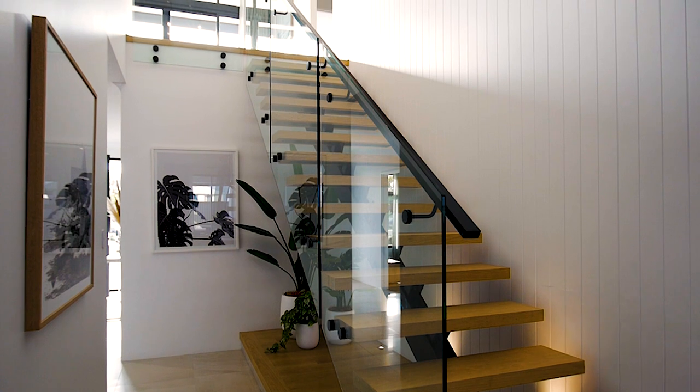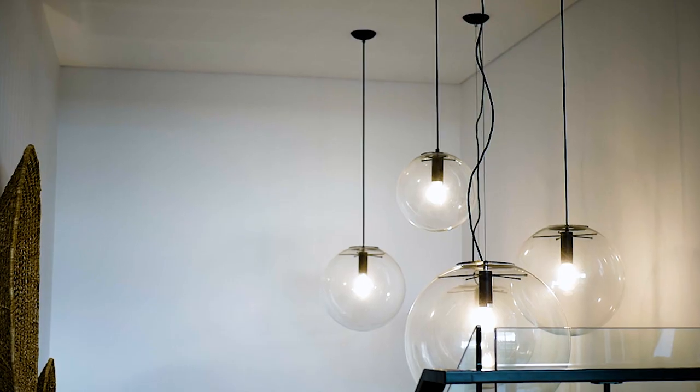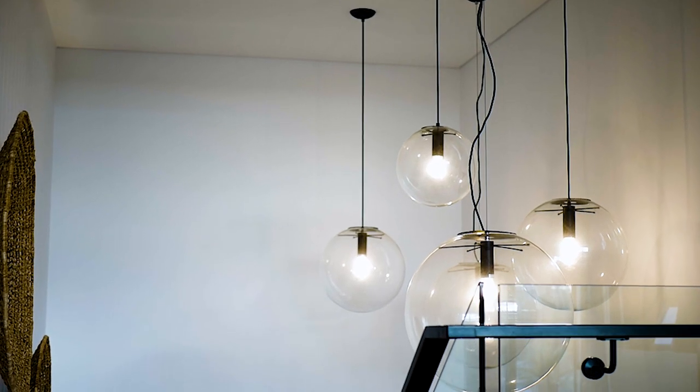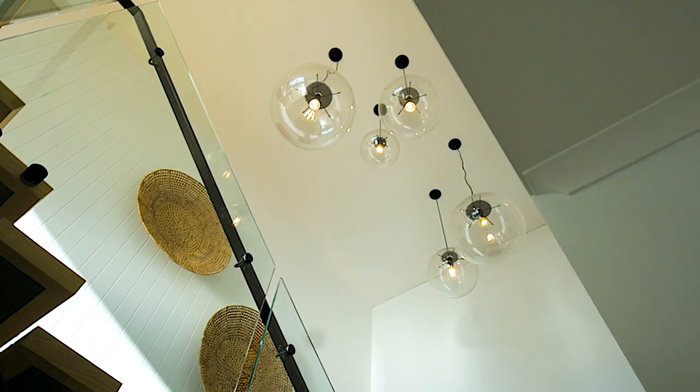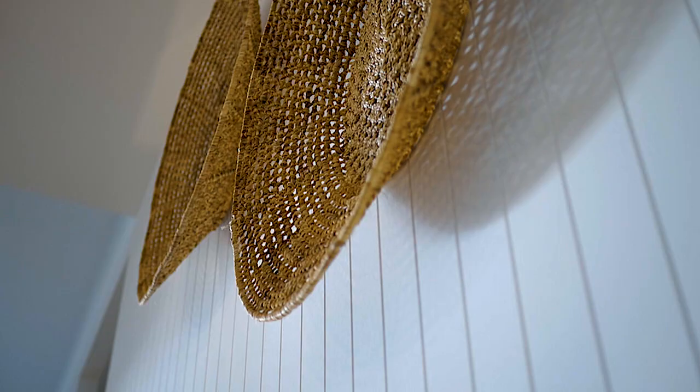This home uses the staircase as a stunning central point to the home. The pendants in the stairwell really catch your eye. And with the vertical panelling, it really gives that coastal Hamptons look.